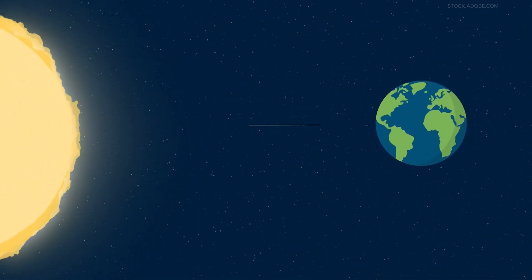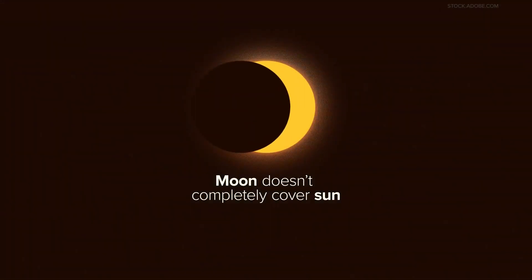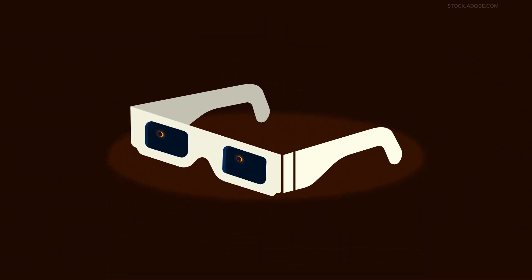Next up is the annular solar eclipse — this is what many folks saw back in October. The annular eclipse happens when the moon passes between the sun and Earth, but this time it's at its furthest point from Earth. That means it doesn't completely cover the sun, but creates a dark disk surrounded by what looks like a ring. You need to keep your eclipse glasses on to enjoy this type of eclipse.